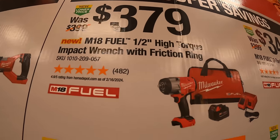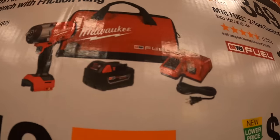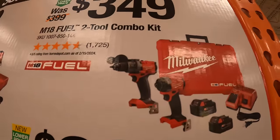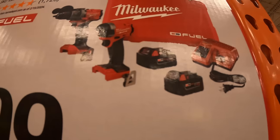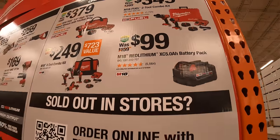$379 for the half inch high range impact wrench as a kit, with battery, charger and a bag. Then they have for $349 the Gen 4 hammer drill and impact driver as a kit, with two 5 amp hour batteries, charger and a hard case. That is $50 off.